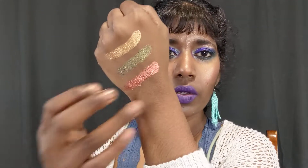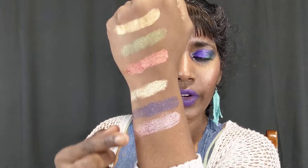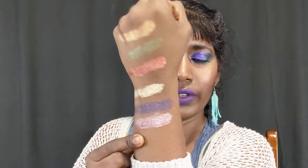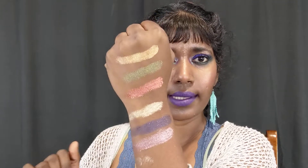These two are actually cool-toned. This one is kind of like a white gold - it looks white in the pan but the color of the glitter is actually yellow. And this is a very pretty, more cool-toned, more silvery shade. So those are the six shades - all of them are metallic and foiled.